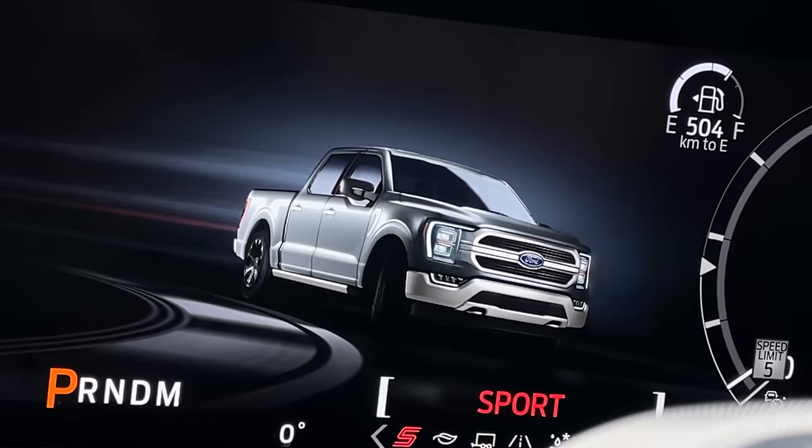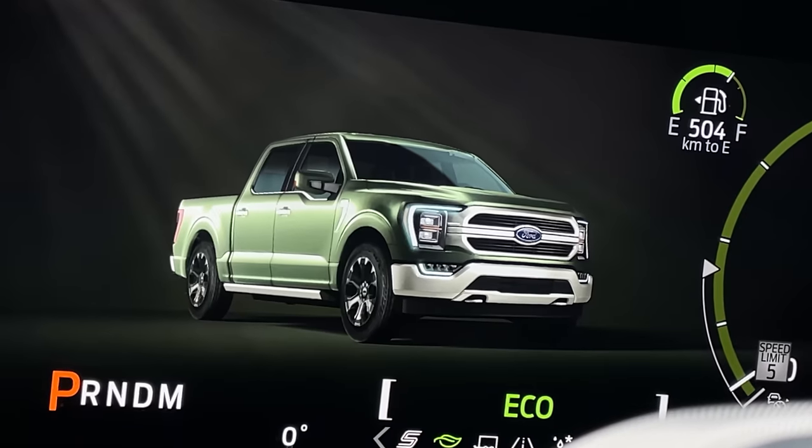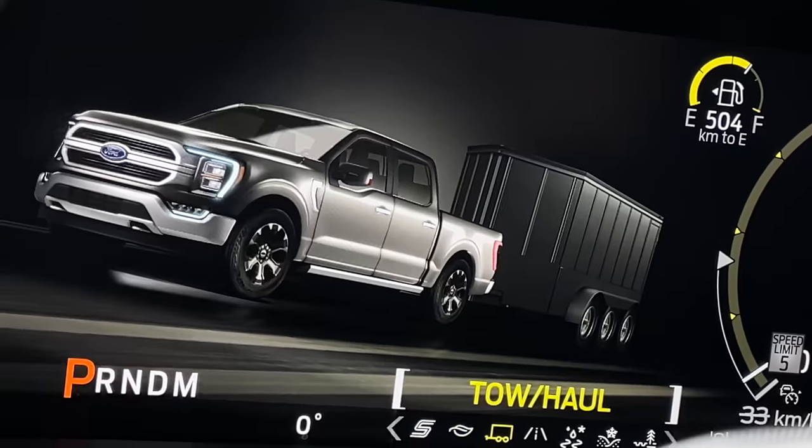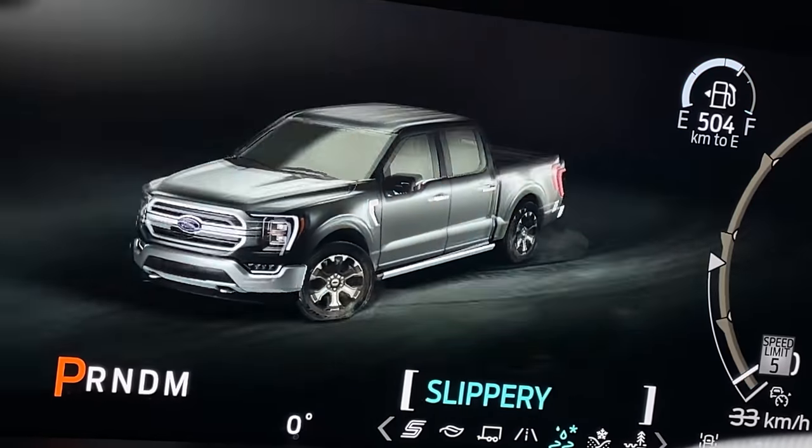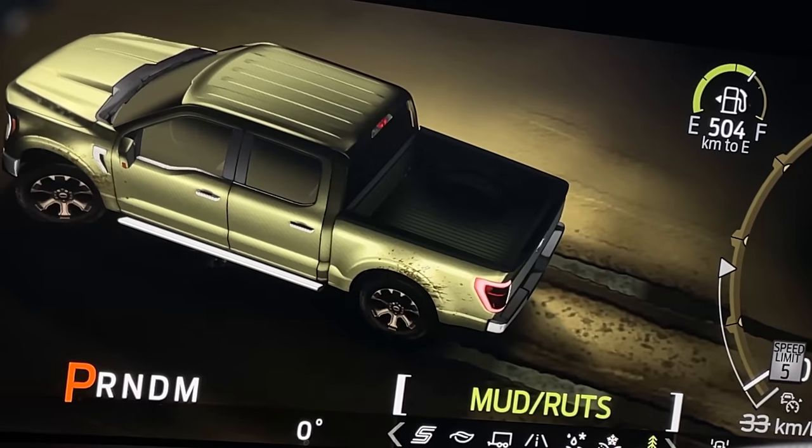It's really cool to go through your actual drive modes. What do we have? We have sport, eco, tow haul, normal, slippery, deep snow/sand, and mud and ruts. On top of the actual animations being really cool, it also changes the colors of the gauge cluster. Ten out of ten job on the gauges — well, nine out of ten, because I don't like the weird tach thing. But nine out of ten is pretty good.